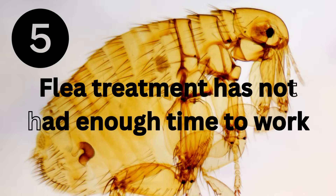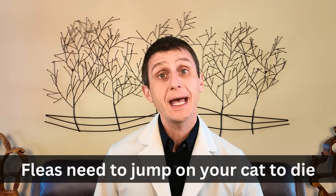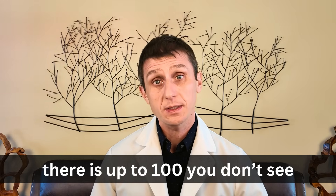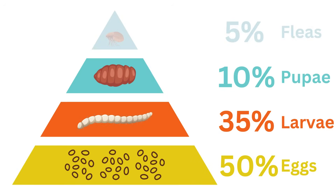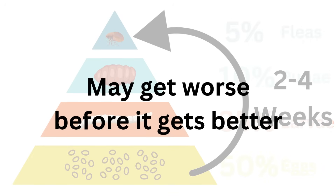Number five: the treatment hasn't had enough time to work. I get this complaint very often — 'I put a flea treatment on my cat and I saw a flea on it, so the treatment isn't working.' Fleas need to jump on your cat before they die, so just seeing a flea on your cat doesn't mean the treatment is not working. Remember, for every one flea you see on your cat, there are possibly up to 100 fleas in the household you don't see, and each of those fleas has to jump on your cat before they die. It can be weeks before you notice an improvement, and oftentimes it gets worse before it gets better.